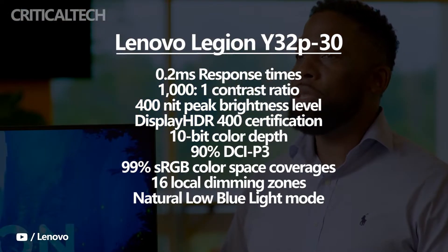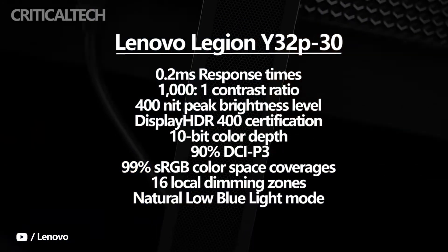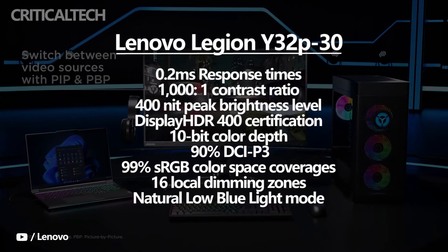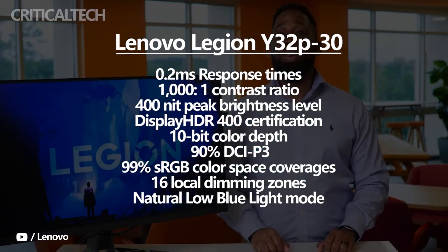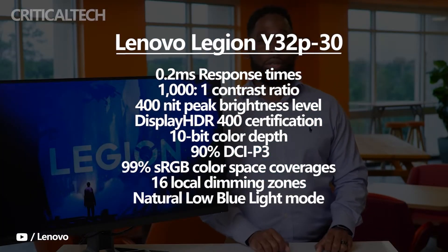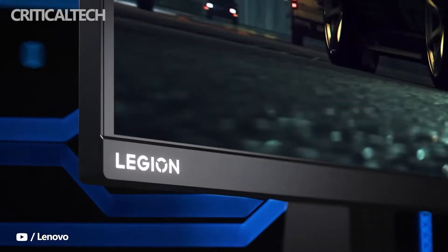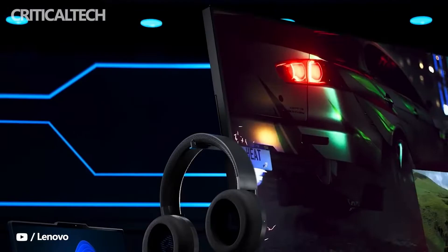The Legion Y32P30 has a 1000x1 contrast ratio and a 400-nit peak brightness level. It comes with DisplayHDR400 certification and offers 10-bit color depth. For creatives, the display offers 90% DCI-P3 and 99% sRGB color space coverage. 16 local dimming zones and a natural low blue light mode are also offered on the display.